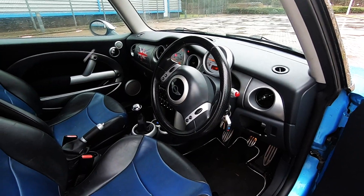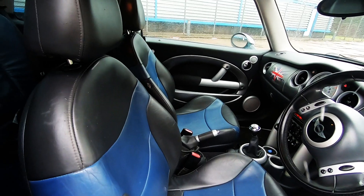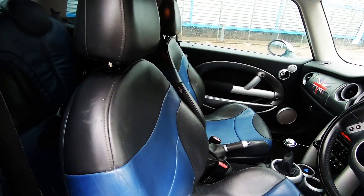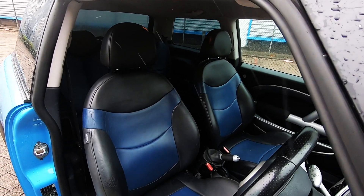The other thing that I've done is the interior. This had cloth seats and I was able to source a full leather interior. I was quite particular because I really wanted the blue and black leather interior, and I think the car now just comes together really well.